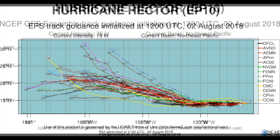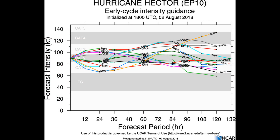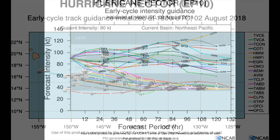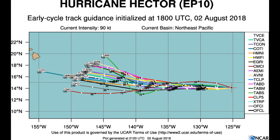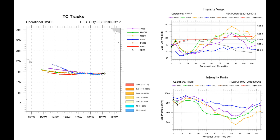Here's a look at the NCBG best ensemble track guidance. Hector is a small tropical cyclone; hurricane-force winds extend outward up to 15 miles from the center, and tropical-storm-force winds extend outward up to 60 miles. The estimated minimum central pressure is 973 millibars. Here's a look at the 30-cycle track guidance on the hurricane, as well as a look at intensity.